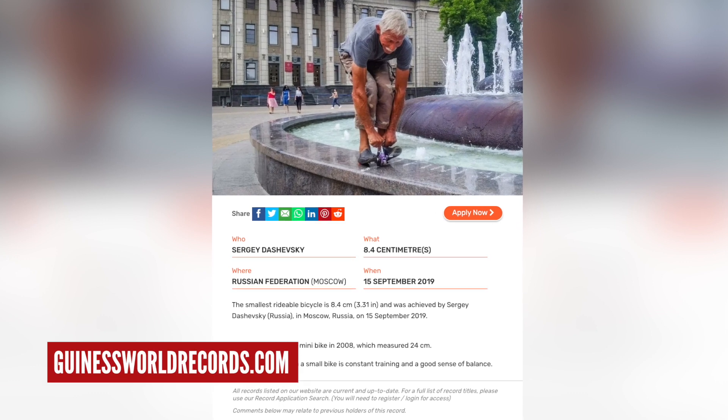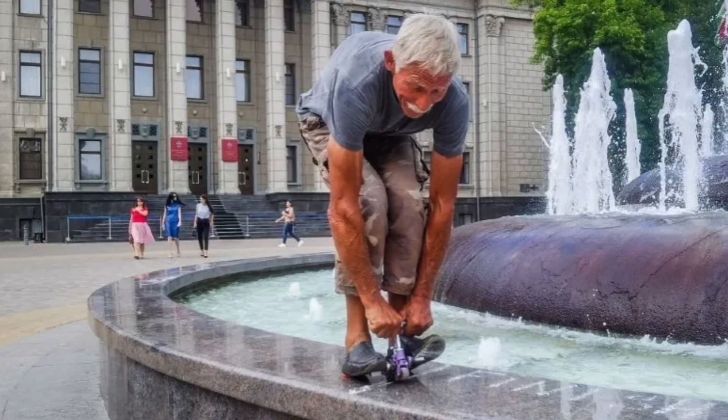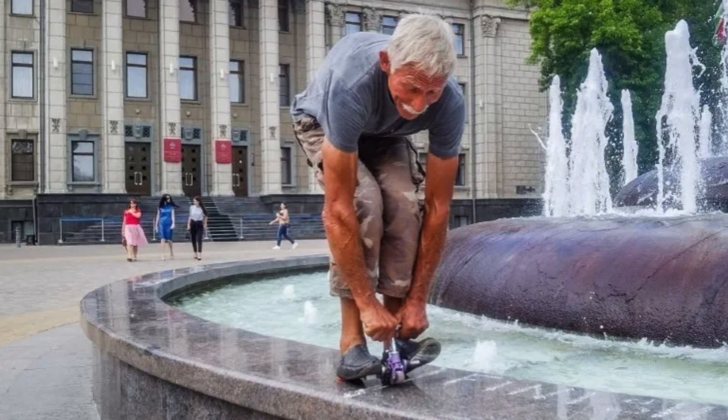This bike is just 8.4 centimeters tall and was ridden by Sergei Dashevsky in Moscow, Russia. Whilst it's a record breaker in one sense, you're certainly not going to be going anywhere fast on it. He's got some top tips for riding it though, which are constant training and a good sense of balance. Makes sense, I guess.